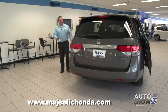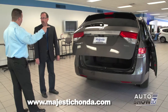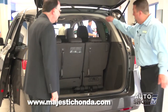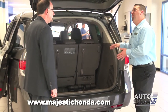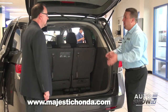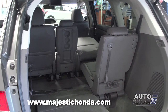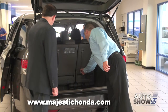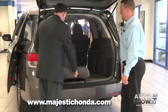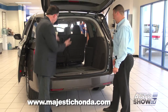The rear tailgate can be opened by remote, and there's also a button on the rear of the hatch as well as a button on the dashboard. The spare tire is actually in the floor in the middle row, so it stays clean inside the vehicle — no dirty tire mounted underneath for years. Now let me show you the Honda Magic Seat. Very simple: pull up and let it fall. Look at all the storage space you have now.